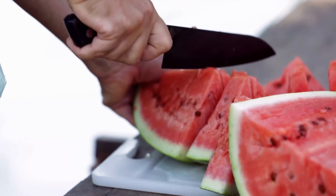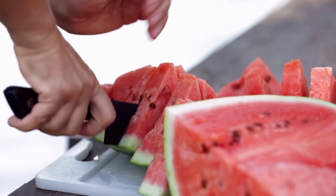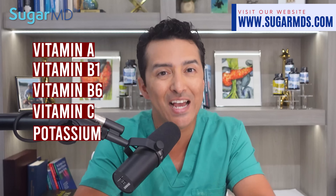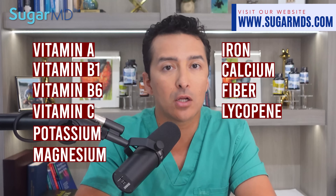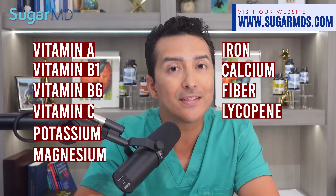You might be tempted to brush off watermelon as a no-go for diabetics due to its sweet taste. But did you know it also contains a wealth of essential vitamins and minerals? This juicy fruit is loaded with nutrients, including vitamin A, B1, B6, and C, as well as potassium, magnesium, iron, calcium, fiber, and lycopene. Don't let the sugar content of watermelon scare you away from reaping these nutritional benefits.